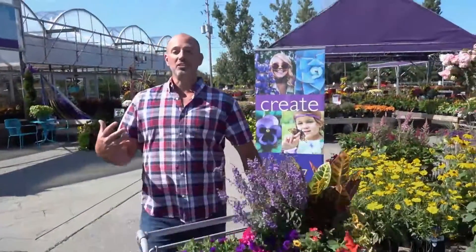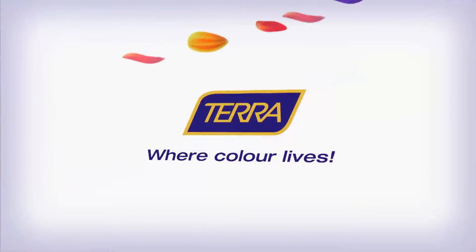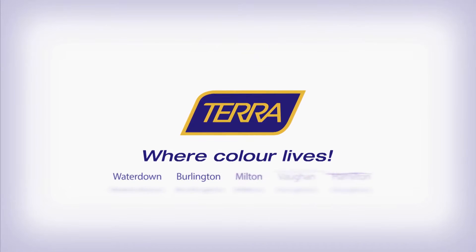Tara makes my life easier and a little more colorful. Live colorfully at Tara, where color lives.